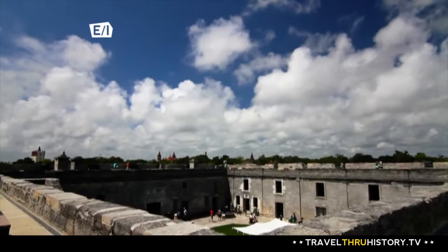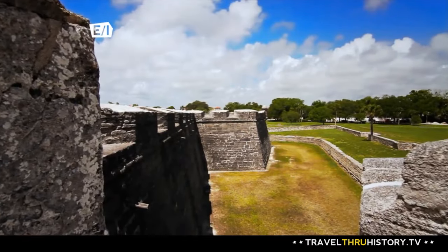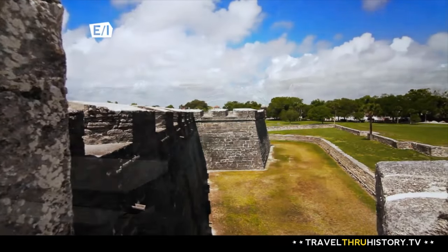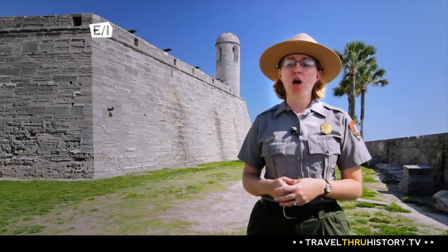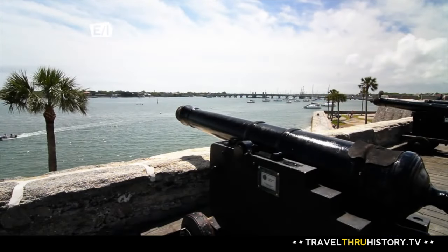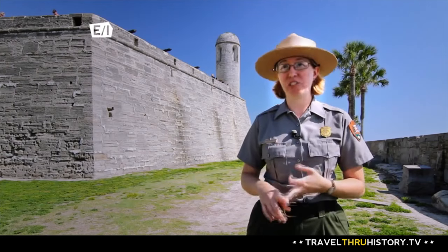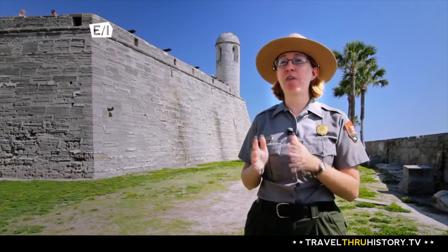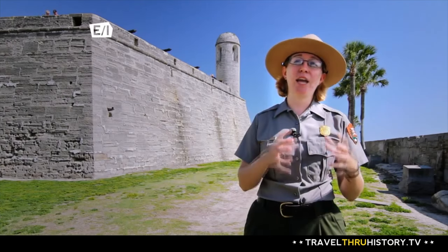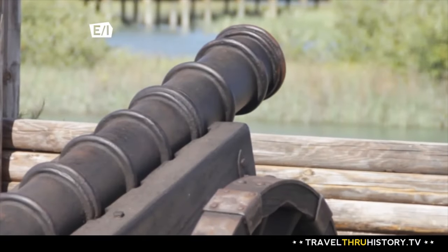The fort was essential to the survival of the city because it was able to hold all of the residents during an attack. Protection behind coquina walls was one thing, but to be truly effective, the Castillo required weapons. The Castillo had room upstairs for close to 70 cannons. The standard guns were 16-, 18-, and 24-pounders — meaning they fired 16-, 18-, and 24-pound cannonballs. Back then, the standard load of gunpowder was half the weight of the ball, so if you were firing a 24-pound cannonball, you'd be using 12 pounds of gunpowder to fire it. Imagine the noise that would make.